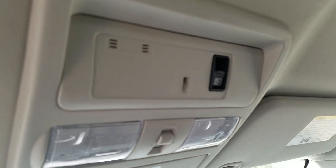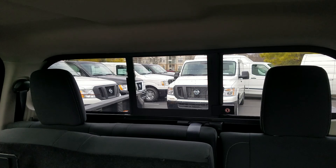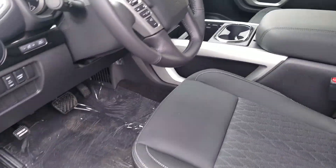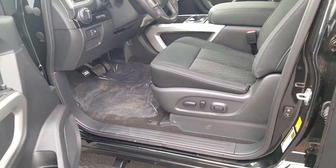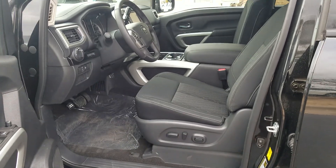If you look right here there's a switch for that electric sliding window in the back. That about wraps up all the major features for this truck, but if you're interested come on in and test drive it and I can show you a lot more.